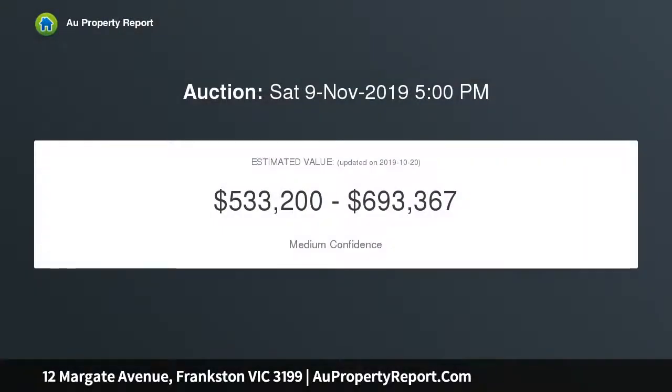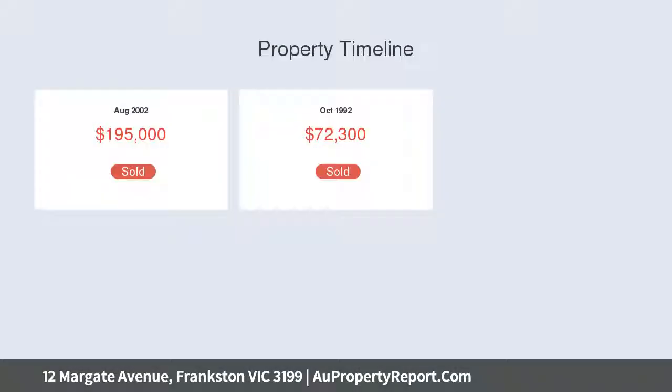In the Frankston High School zone, the residence sits on an 849 square metre allotment with a large workshop, studio, external study and bungalow to spoil the family with masses of supplementary space.